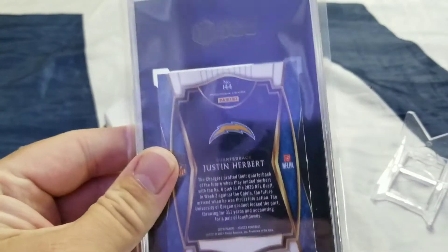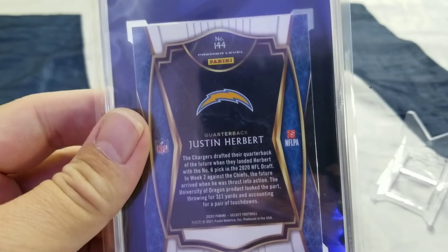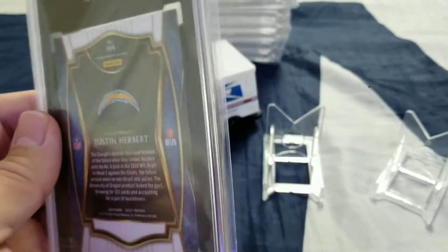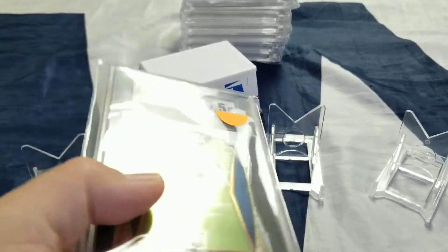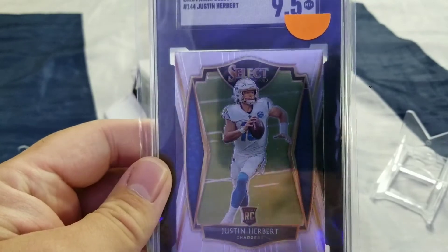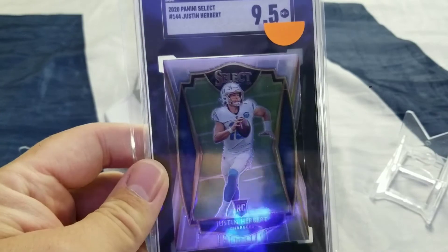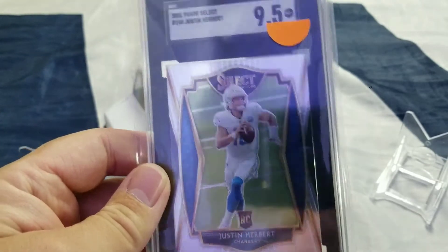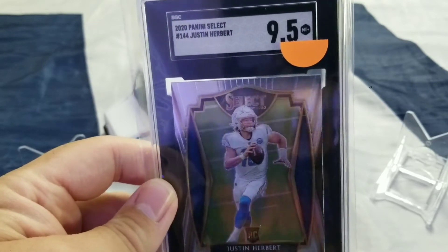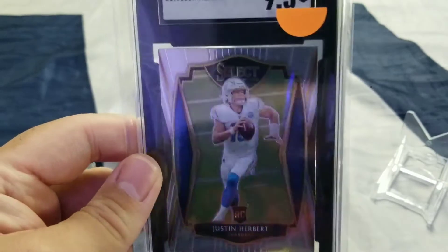I don't do much with SGC, but I couldn't pass up this deal for how much I paid for this. This is a premier level. For those not familiar with Select, they have concourse — which is the lowest — then it goes premier, club, then field level. So this is like the second tier of his Select rookie card, and it is a 9.5. It's not a perfect 10 from SGC, but it's a 9.5, and it didn't cost me that much, so I couldn't pass it up.